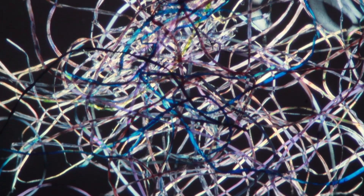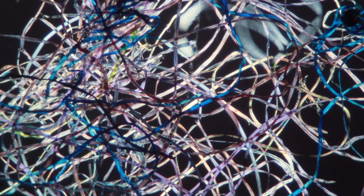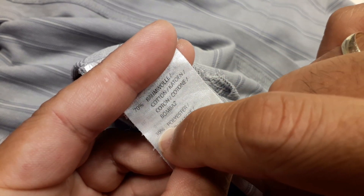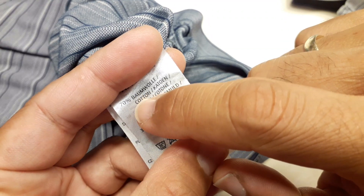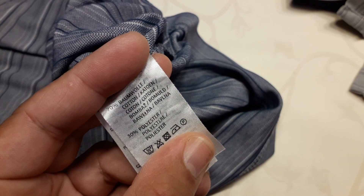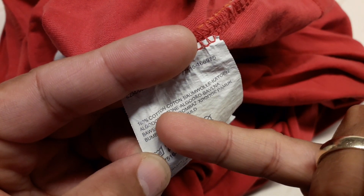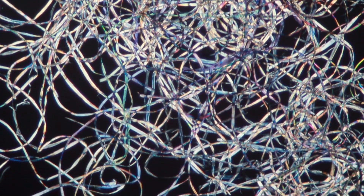I wanted to figure out what material these fibers are made of, so I checked the labels on my t-shirts and found that several contained a significant portion of synthetic fibers. This is not good because synthetic fibers are not biodegradable — they end up in the wastewater, ultimately in the ocean, where plankton eats the fibers, fish eat the plankton, and the fibers accumulate up the food chain. For this reason, many of these fibers count as microplastics and should be avoided where possible.